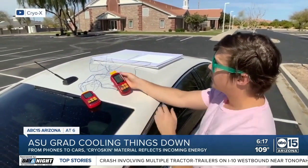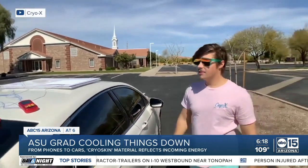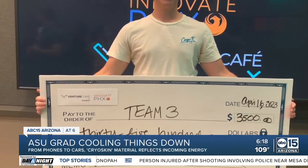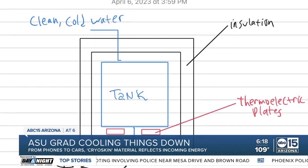The radiative cooling panel is around 78, 77 degrees. And most recently, cryo skin was part of a winning concept with the city of Phoenix, which asked innovators to think of ideas to provide cool water to the community. The vinyl would go on the overhead shade of a water fountain made out of a polycarbonate shell, a surface that doesn't retain heat like metal does.